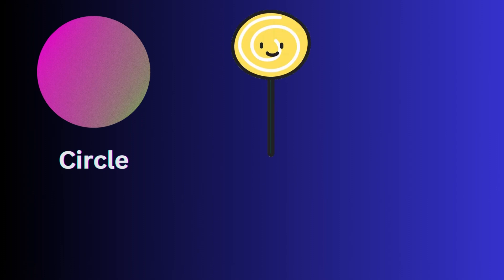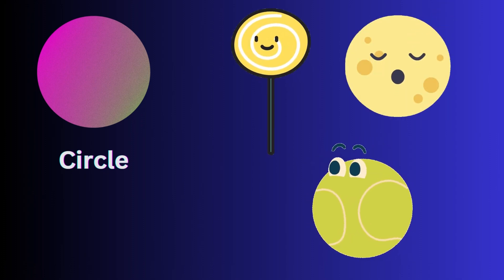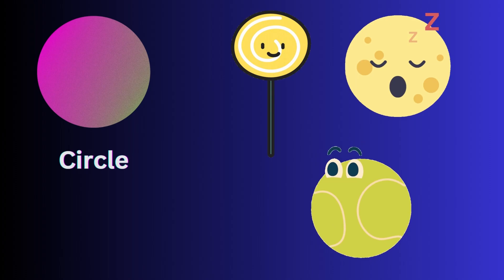Circle. Lollipop, moon, ball — these objects are circle in shape.